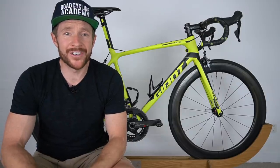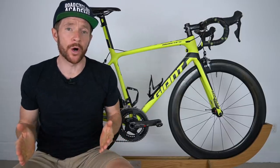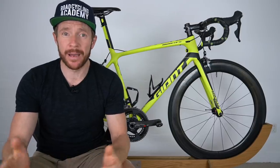Welcome to the second edition of the RCA Training Tips show. I'm going to be your host, a road cycling coach with the RCA, Cam Nichols.